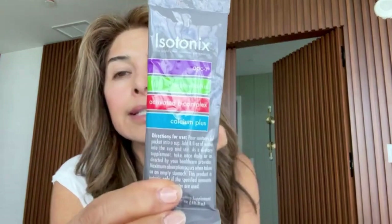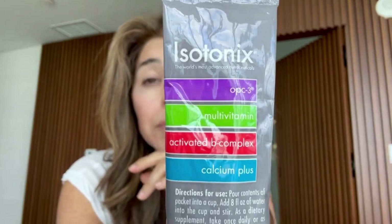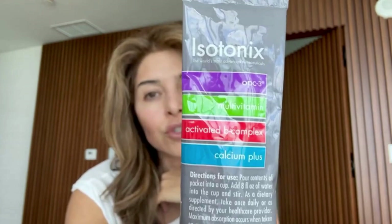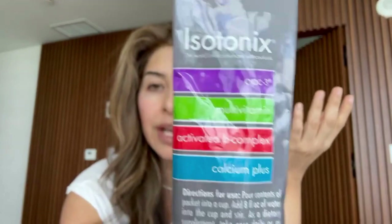I also like to take these vitamins. As you can see, it has OPC which is good for everything — we'll get into that later. It has multivitamins and all your B vitamins, which is important because I'm vegan so I need that supplement. Vitamin B gives you extra energy, and when you're traveling and out and about, a little extra energy doesn't hurt. And of course, calcium — a lot of us are deficient, especially in our forties and fifties. I don't leave home without it.